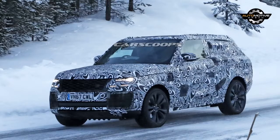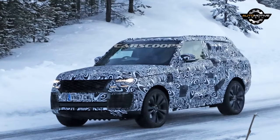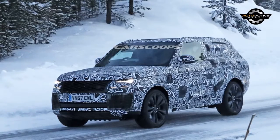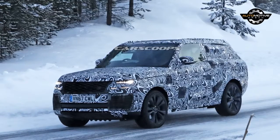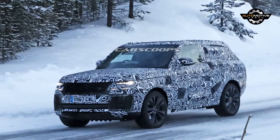Land Rover has released the first teaser image of the Range Rover SV Coupé ahead of its debut at the Geneva Motor Show, billed as the world's first full-size luxury SUV Coupé. The model will be built by Jaguar Land Rover Special Vehicle Operations and feature a seductive body design as well as a supremely refined interior.